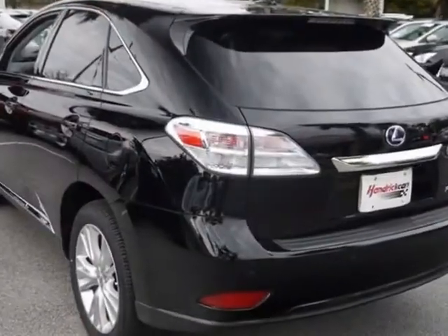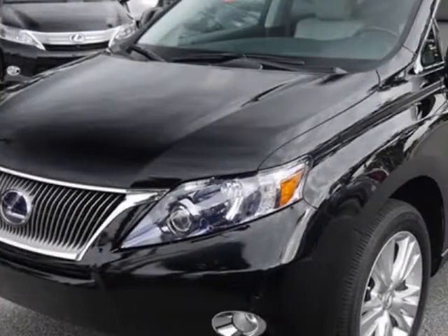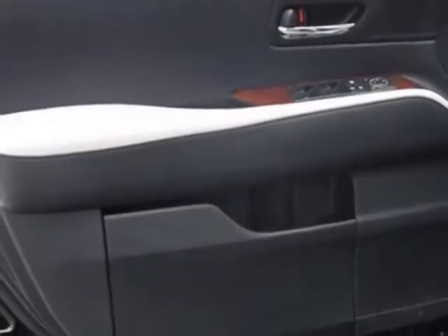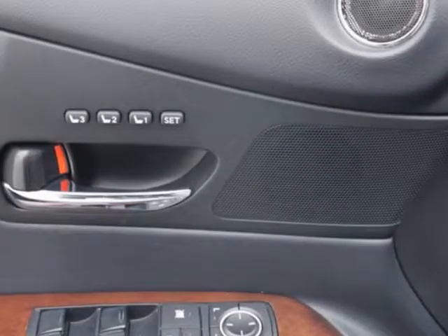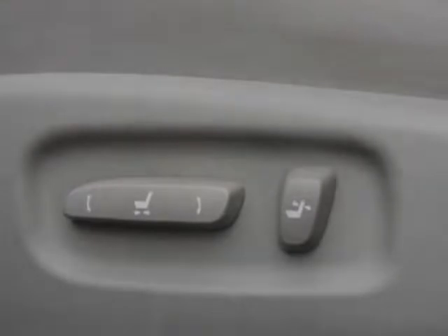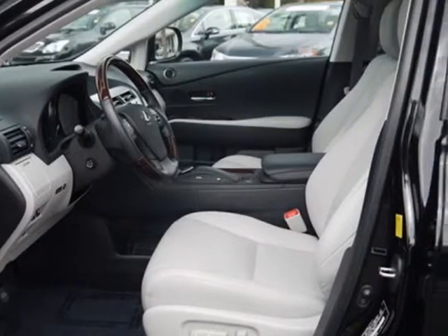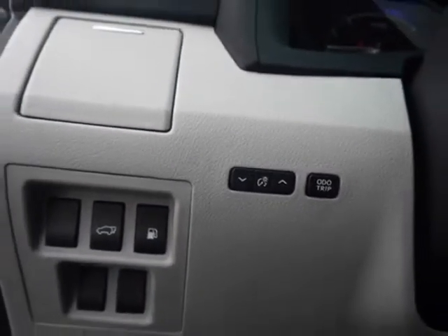This vehicle gets an estimated 32 miles per gallon in the city and an estimated 28 on the highway. This RX 450h boasts a 3.5 liter engine and has an automatic transmission. Another great feature is that this vehicle is a hybrid. Additional options include a navigation system.